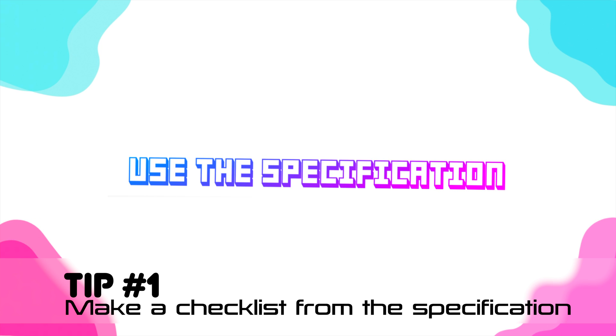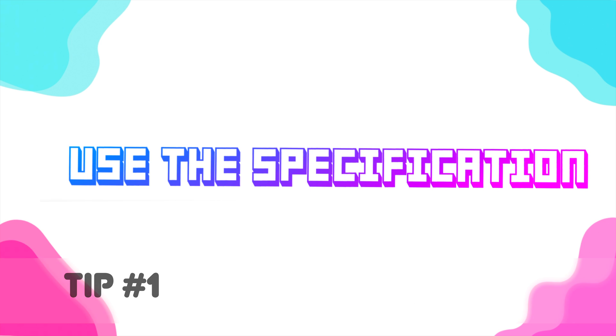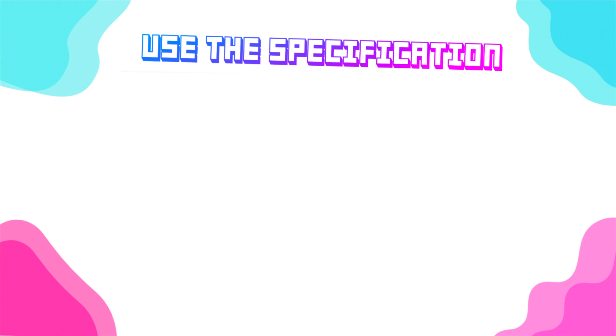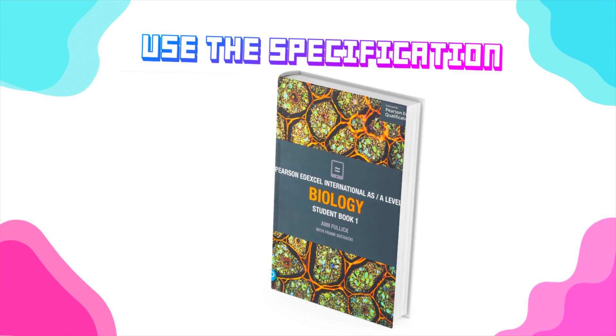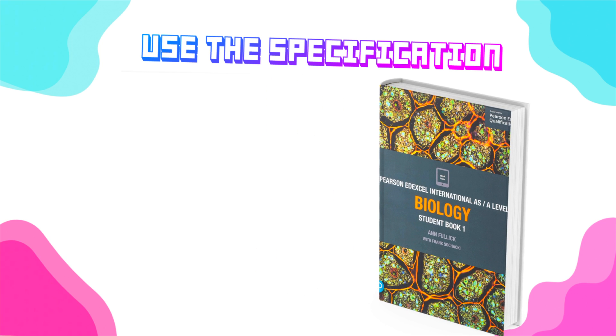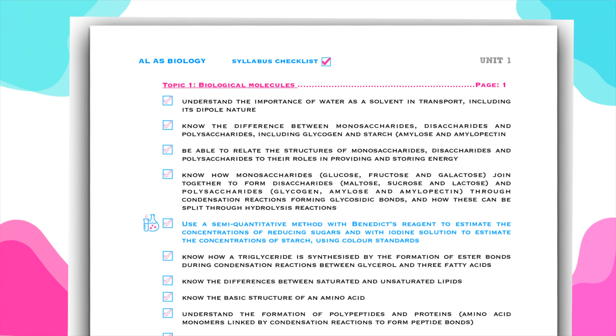My first tip is the most obvious one, which is to use the specification. The exam board — whether you're taking Cambridge, Oxford, or EdExcel — has given you a specification, a list that you should be following. Many students take their textbook and learn every single detail in it, which would be a waste of time because you're learning more than what the exam will ask. Turn the specification into a checklist and only study what the examiner wants you to learn.